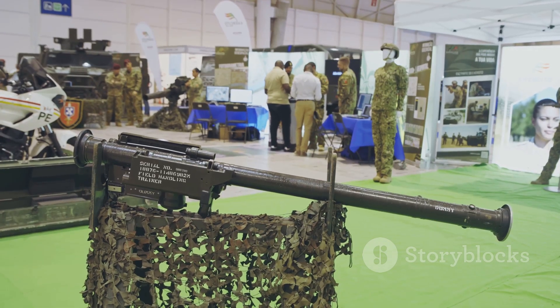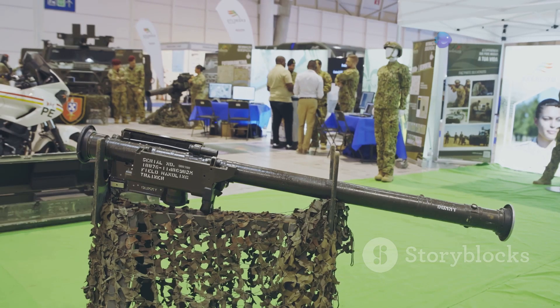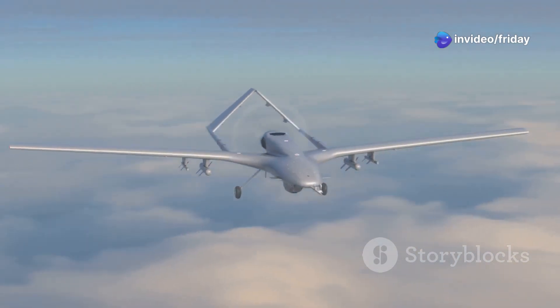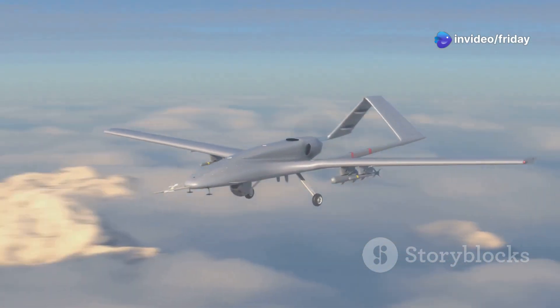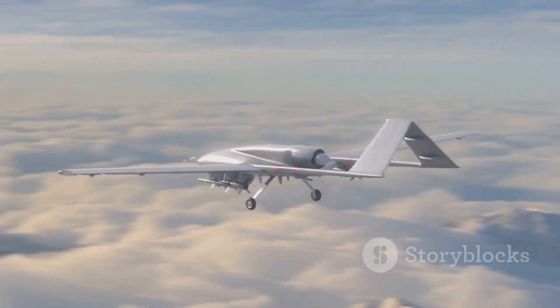The future of the Okhotnik-B, and indeed of unmanned combat aircraft in general, is full of both promise and uncertainty. As technology continues to evolve at an unprecedented pace, the line between science fiction and military reality will continue to blur.